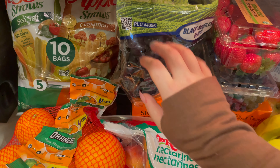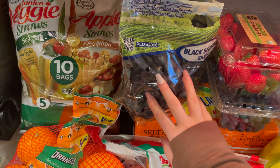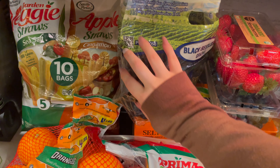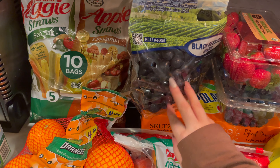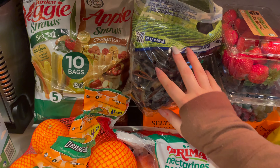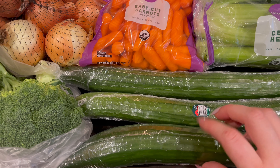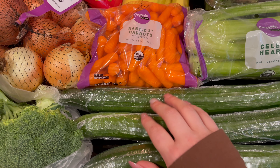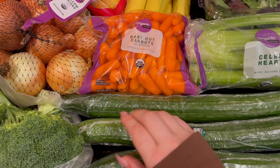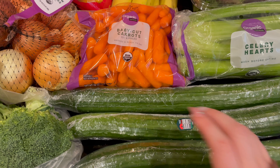I got some black seedless grapes. These are going to go in my husband's lunches, and I will snack on them as well. Down here I got three cucumbers. Some of these are for my husband's lunches, and then some of them I'm going to make quick pickles with equal parts of vinegar and water, and salt and pepper. That is one of my favorite snacks.